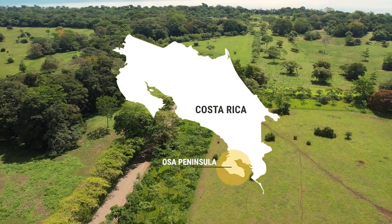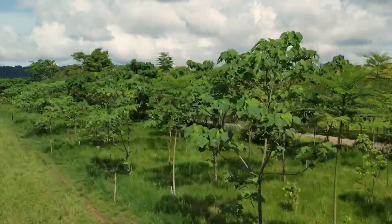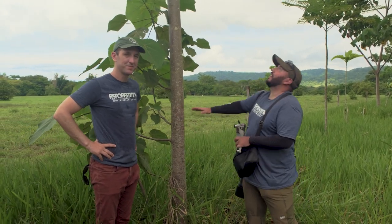Hey everyone, here in the lowland section of the Osa Conservation Ridge to Reef Project. We were actually right here at this site in 2021 when it was first planted. This tree was actually just planted in May 2021 — it was about that tall. And look how huge it is now.